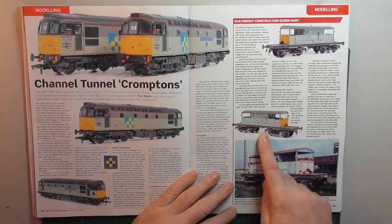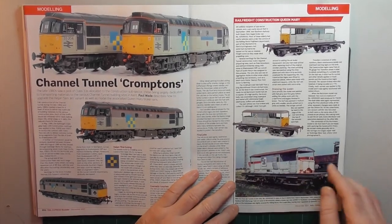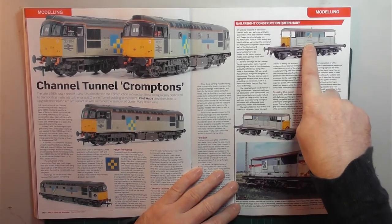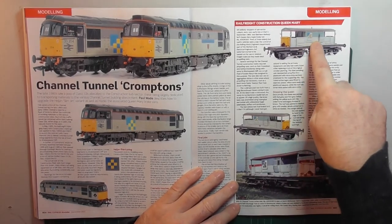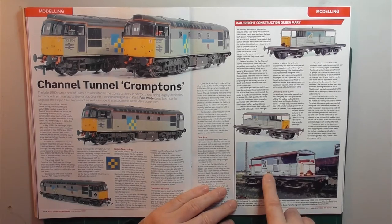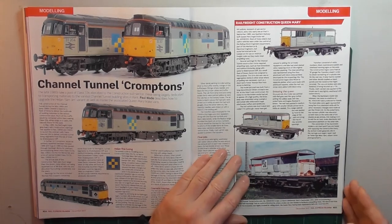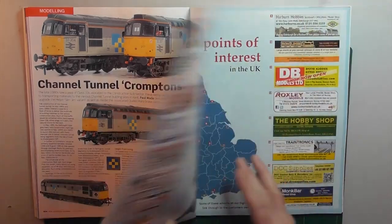Across the page, to go with the 33s on Channel Tunnel work, the Queen Mary brake vans were used for propelling at the Shakespeare Cliff terminal. One of the things that's really good is that this isn't the Bachmann model — it's a Shivers brass etch kit which has the plated body sides. The Bachmann model features the original plank body, which limits the range of liveries that can be accurately applied to it.